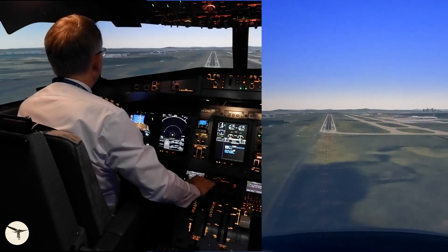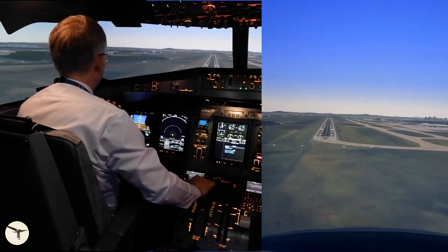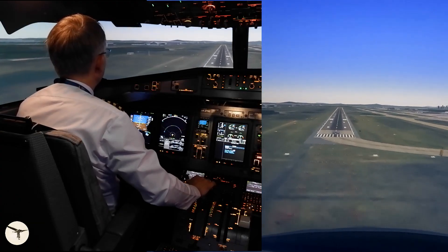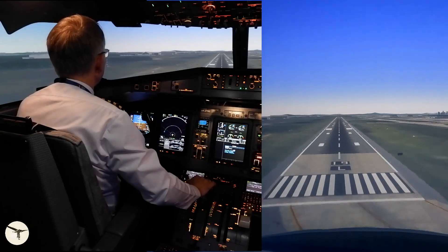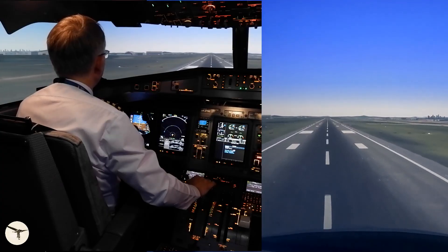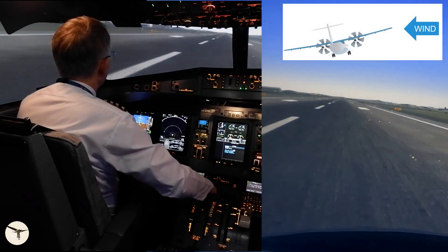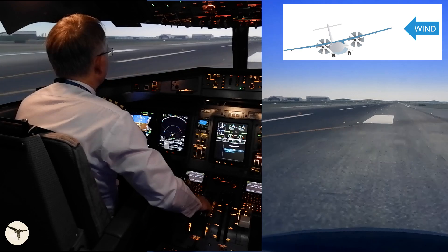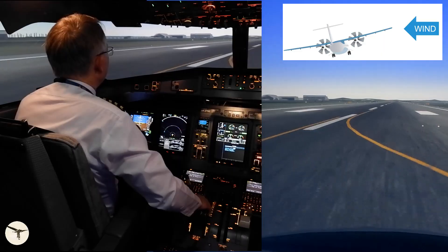Now I will not decrab — I will just continue. A little high there. I just started flaring. Oh, that was a bad landing. And this is caused by poor technique — not decrabbing.